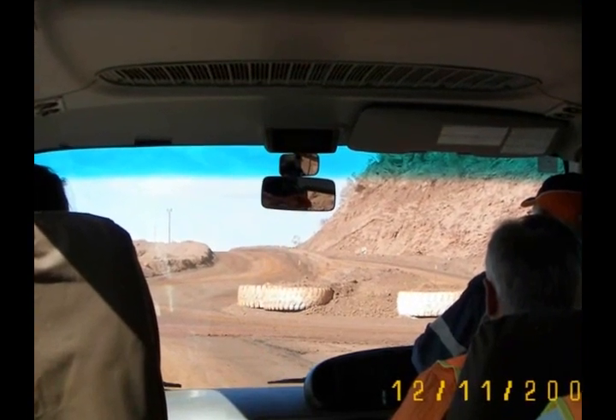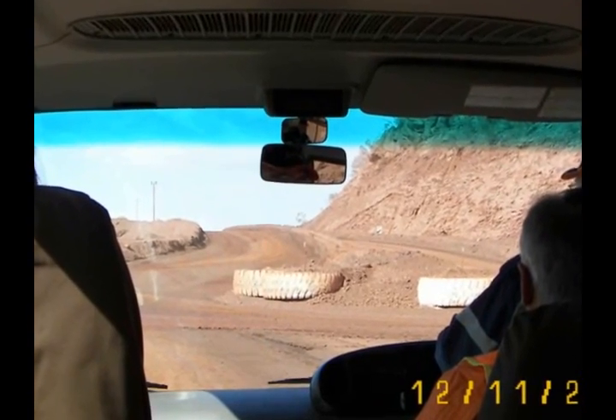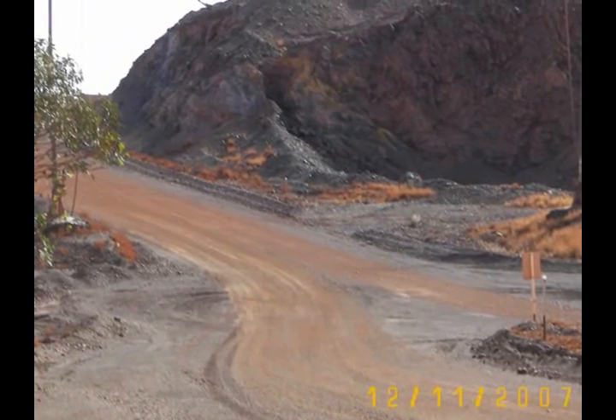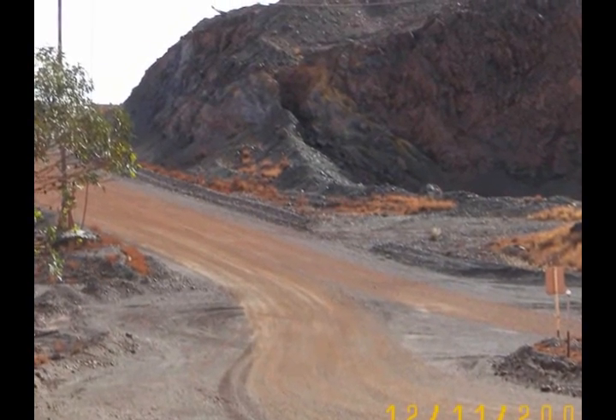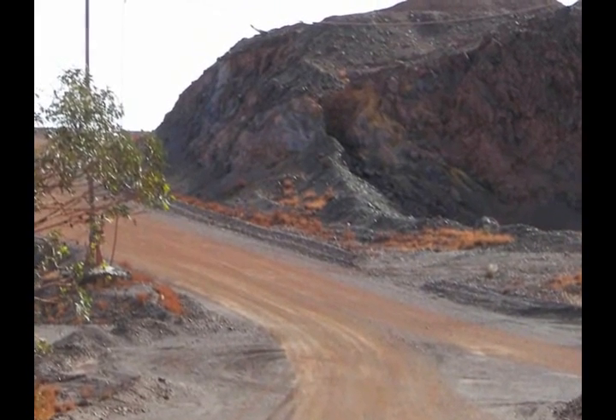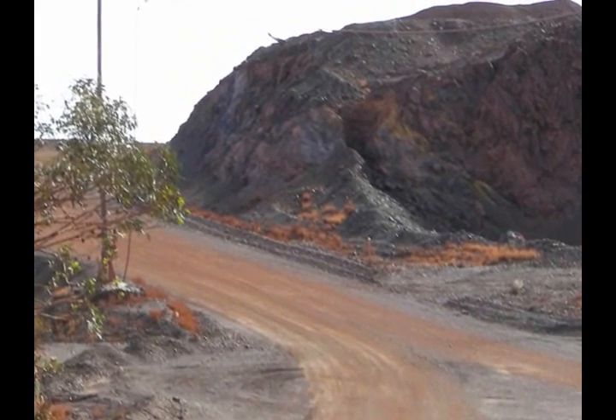I gave my friend Richard my camera and asked him to take lots of photographs. He managed to do that, and I must admit the huge network of roads going into the mine makes a road map a necessity.